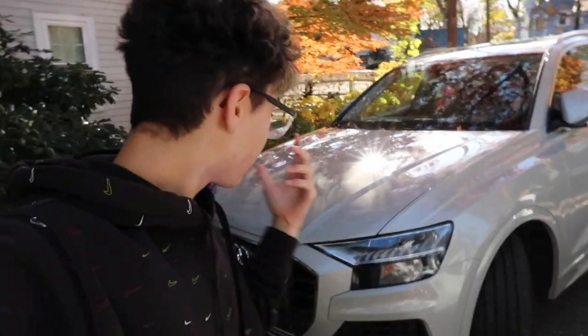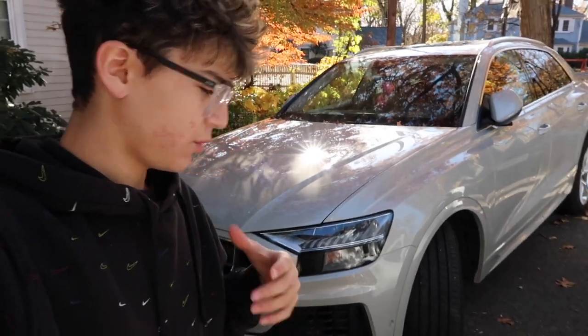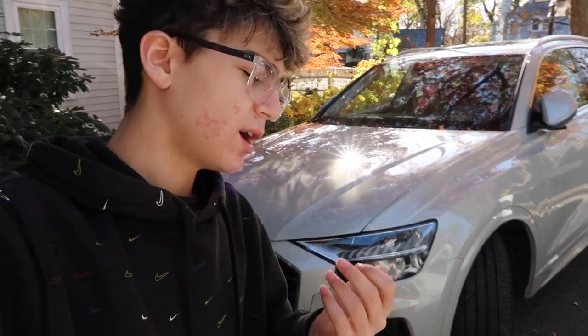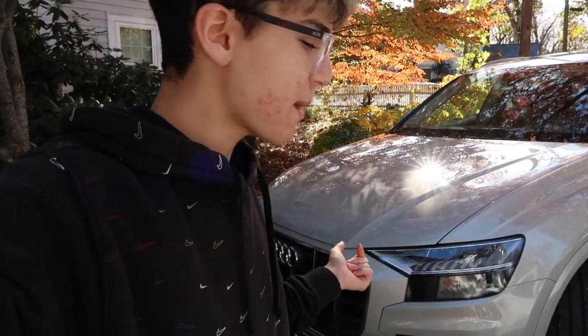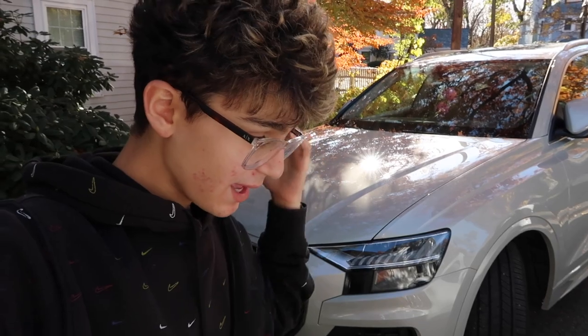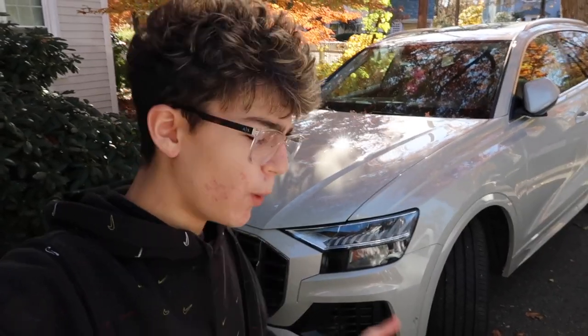And those are five things I hate about our Audi Q8. To be fair, a lot of these are probably resolved in higher trims or models. But those are the five things I do hate about this car. If you guys enjoyed this video, please subscribe down below, turn post notifications on, and comment what other videos you want to see on my channel. I'll see you guys in the next one — peace!